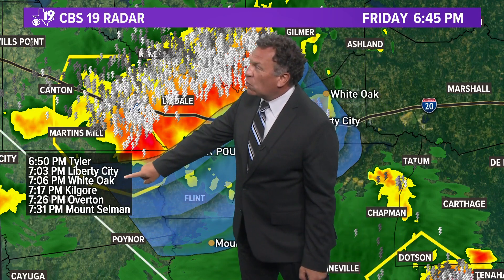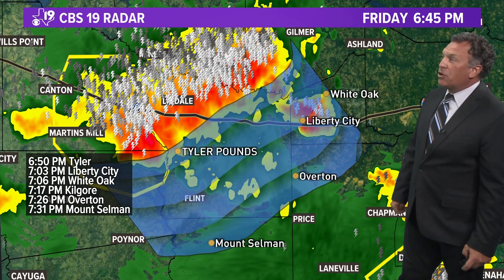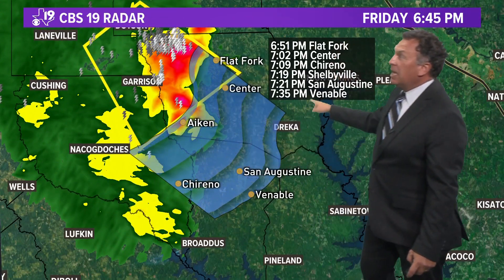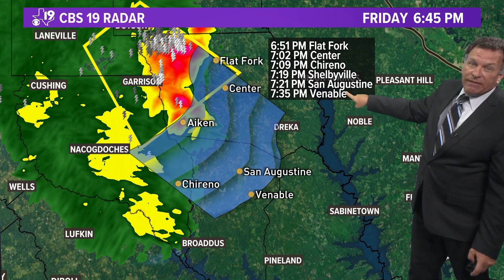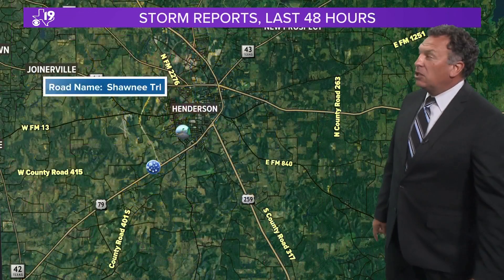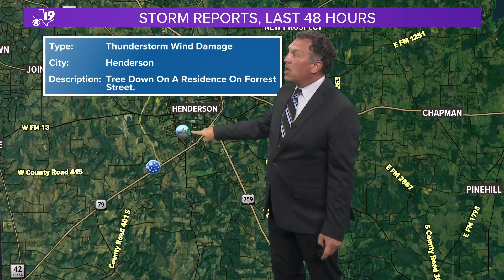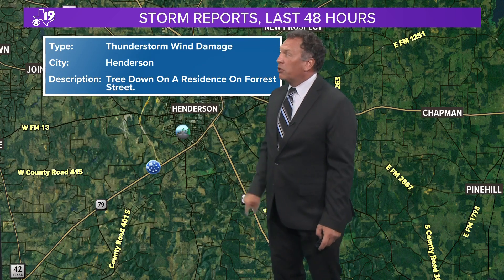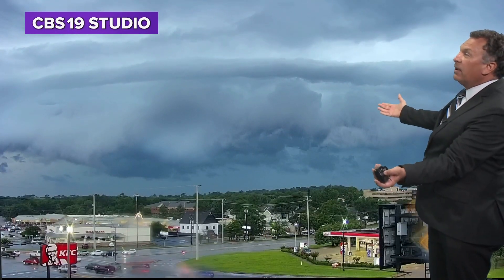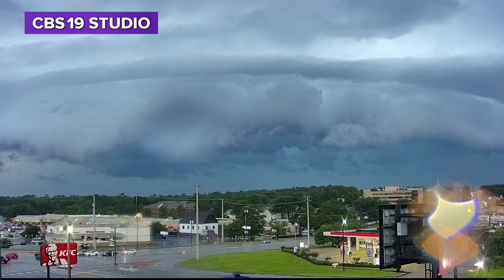The potential here is for 60 to 65-mile-an-hour winds in parts of this thunderstorm as it drops to the southeast. Latest timeline: it should be in Tyler in about five minutes, Liberty City in about 10 minutes, White Oak 15 minutes from now, Kilgore in about a half hour, Overton around 7:30, Mount Silman around 7:30. Also have another severe thunderstorm down toward Aiken and Garrison, dropping south towards San Augustine, should be there at about 7:21. That one may pack winds in excess of 55, close to 60 miles an hour. We did have a report of a tree down onto a residence on Forest Street, just on the southwest side of Henderson. Back to that just ominous, very funky-looking shelf cloud as it rolls into Tyler, into Smith County.